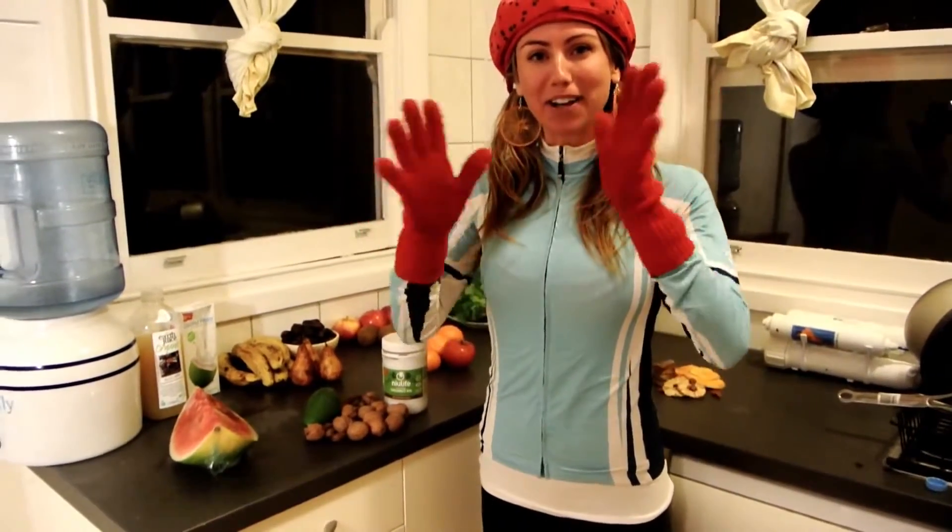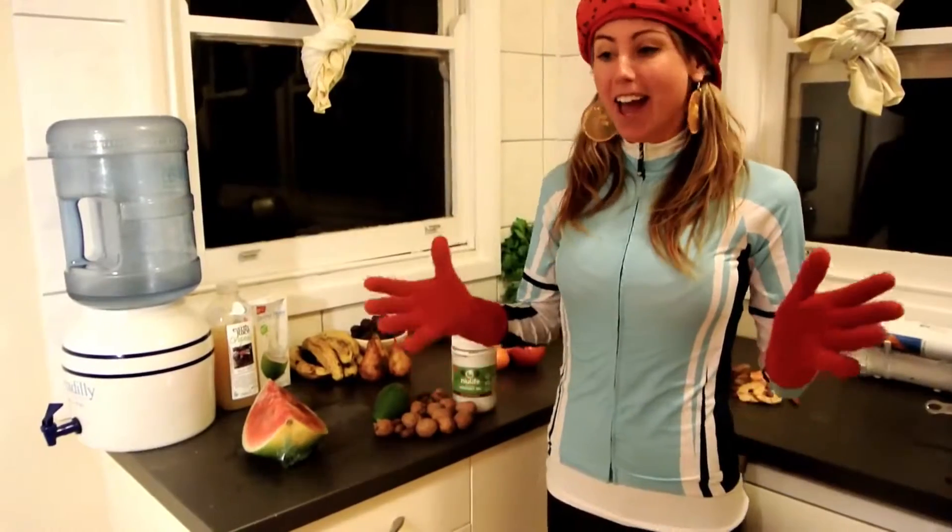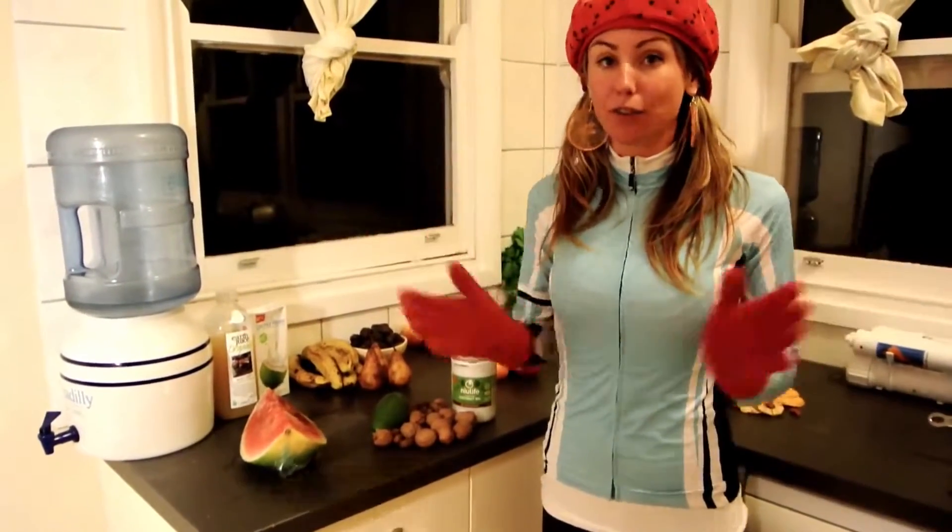Hey Carb Crunchers, it's Frilly the Banana Girl here. Today is day 24 of my 30 videos in 30 days, and today's topic is food combining.